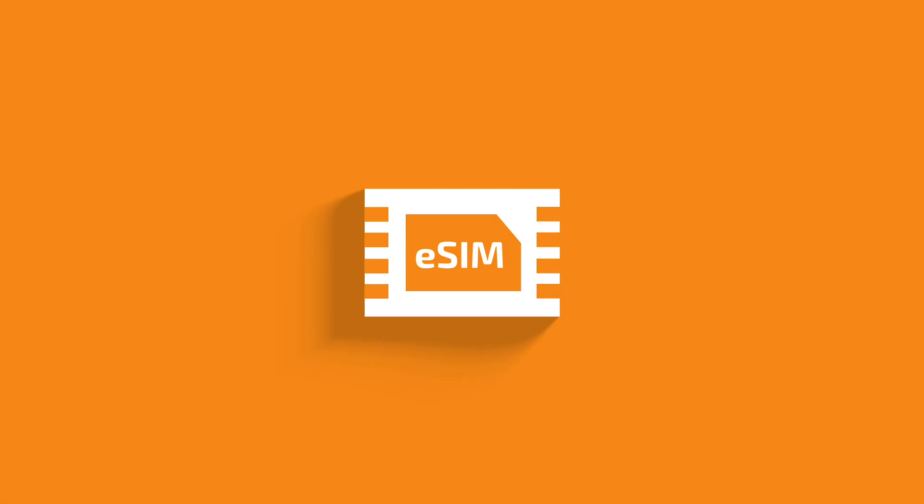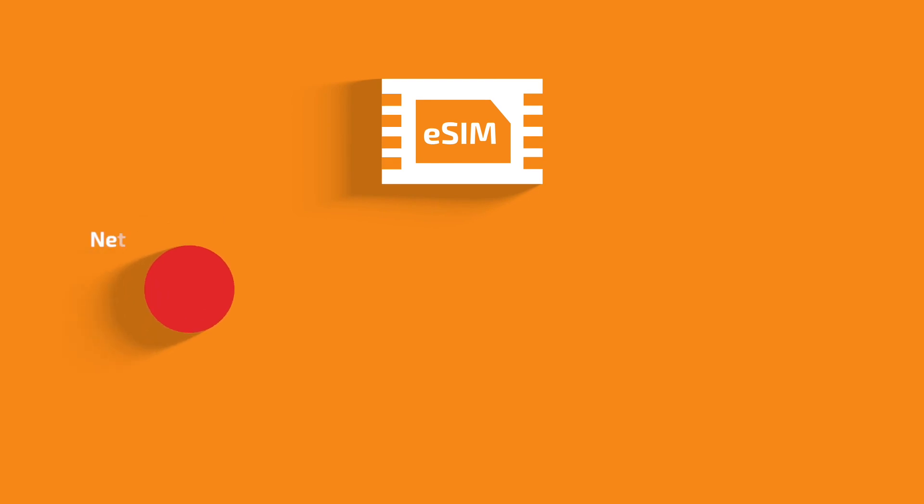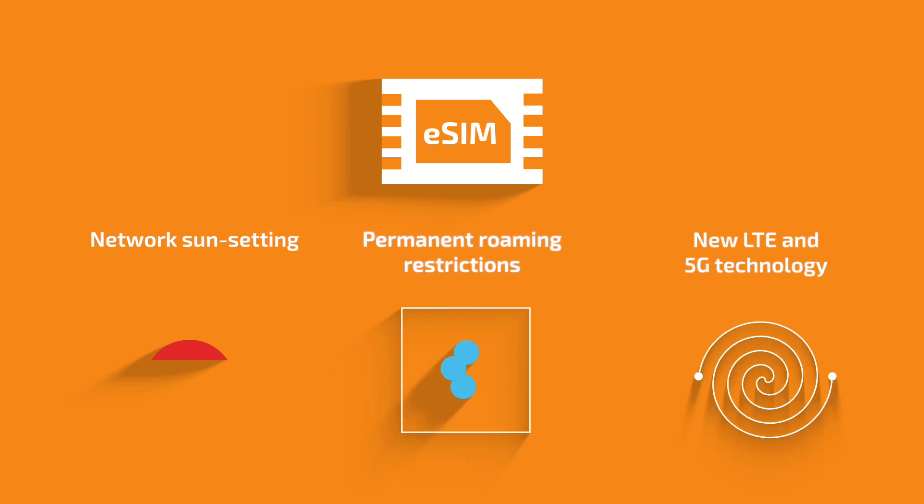eSIM from Wireless Logic can help. Our managed services and team of experts will help you make the best choices against a backdrop of network sunsetting, permanent roaming restrictions, and new LTE and 5G technology rollouts.